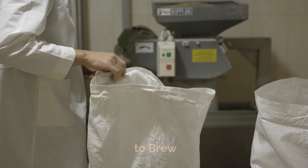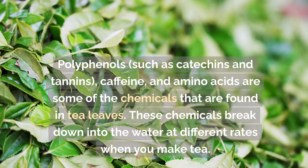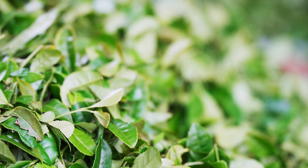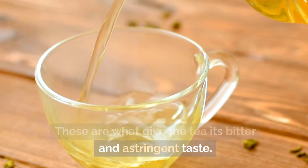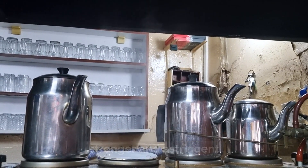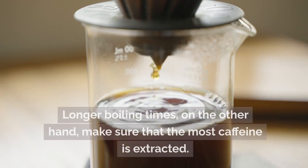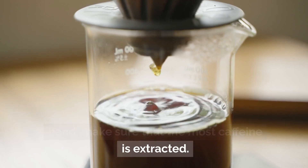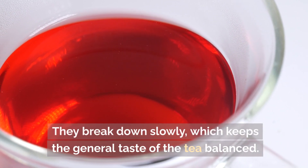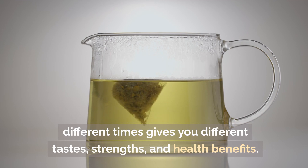Let's look at the science behind why brewing time matters. Tea leaves contain polyphenols such as catechins and tannins, caffeine, and amino acids, which dissolve into water at different rates. Polyphenols give tea its bitter and astringent taste; because they dissolve slowly, longer brewing times produce teas with more polyphenols, making them stronger and more astringent. Caffeine dissolves fairly quickly, so even a short brew releases a good amount, though longer times maximize extraction. Amino acids contribute umami and richness to the tea's taste; they dissolve slowly, helping keep the overall flavor balanced.